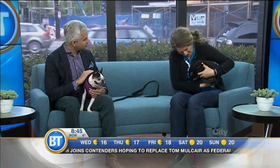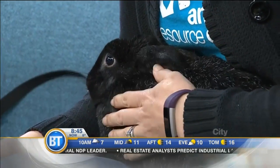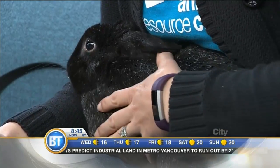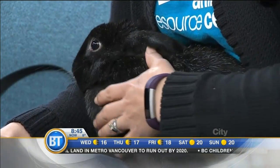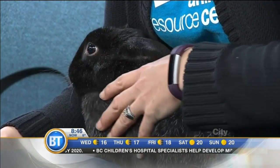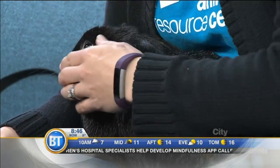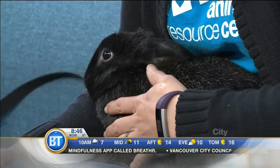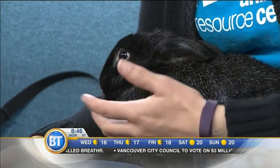And now, Thor the bunny rabbit! Thor has been with us at the Animal Resource Centre for several months now. He's been on a bunch of speed dates with other bunnies — he's neutered, so the speed dates are not for making more little bunnies, but to see if he can find himself a companion. Rabbits are very social and do enjoy the company of other rabbits. Something about Thor — maybe he's a little plain looking, not flashy, doesn't have the fancy hair some rabbits have. He's an American, which is the breed. He hasn't found his perfect match yet, so we thought coming on Breakfast Television might give him a chance to speed date again.